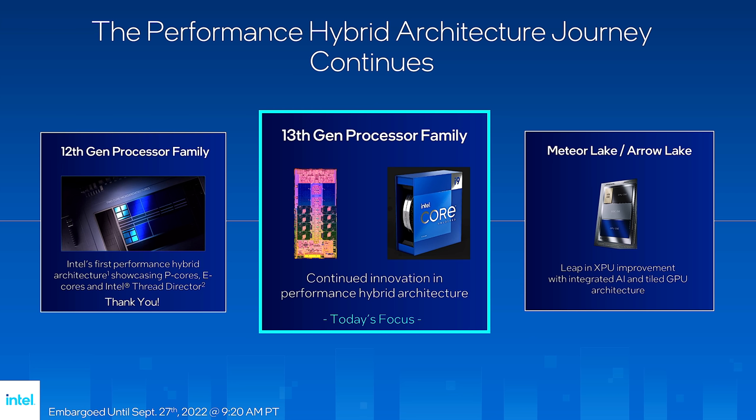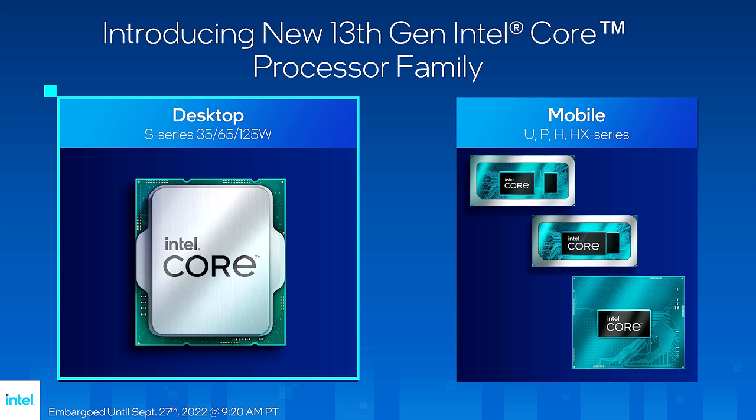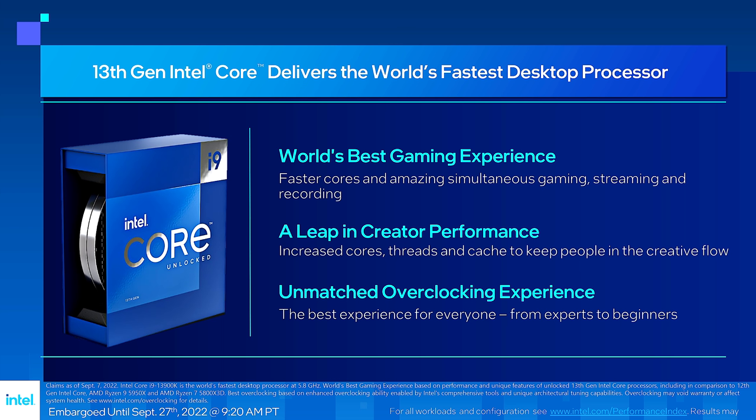Looking ahead, Meteor Lake and Arrow Lake will use a tiled structure with integrated AI accelerator and tiled GPU architecture — hello TSMC. Here we have the 13th gen family. We'll clearly see laptops in the next few months, probably at CES, but right now we're looking at desktops and the high-end K-SKUs. The big claim: world's fastest gaming experience. Considering AMD Zen 4 launched yesterday and did well, and Zen 4 with 3D cache is coming at CES 2023, that's something to watch. Nonetheless, Intel is claiming world's best gaming with the new Core i9.